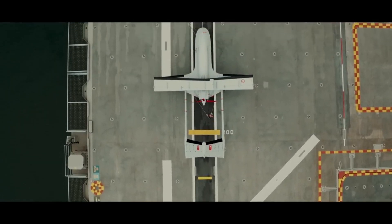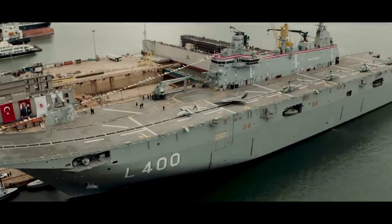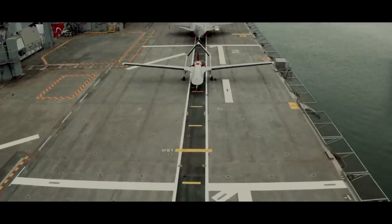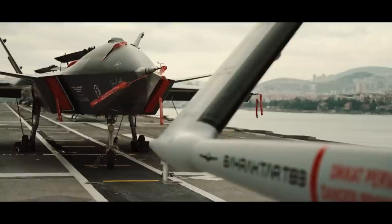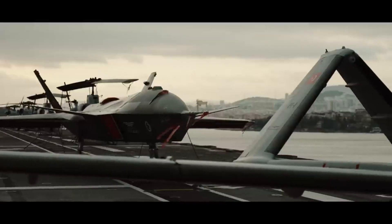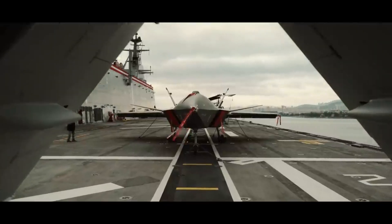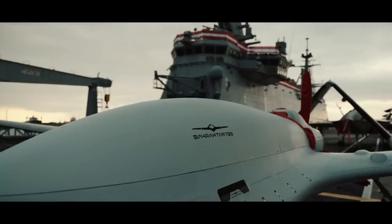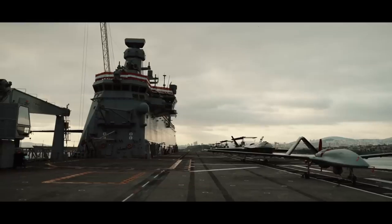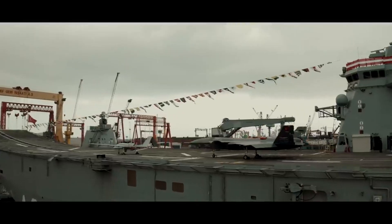TCG Anadolu is currently the flagship ship of the Turkish Navy and has the highest displacement among its ships. Specifications of the TCG Anadolu multipurpose amphibious ship: Length, 231.82 meters. Width, 32 meters. Height, 58 meters. Draft, 6.9 meters. Full load displacement, 27,436 tons. Flight deck length, 202 meters. Flight deck area, 5,440 square meters.